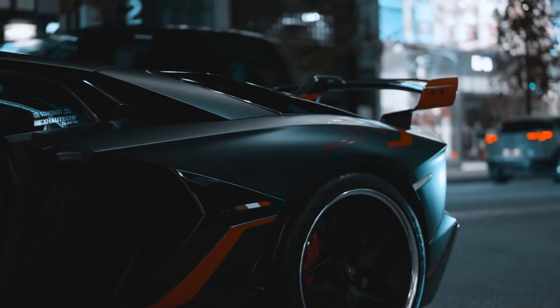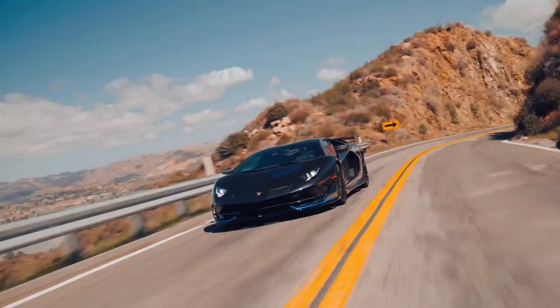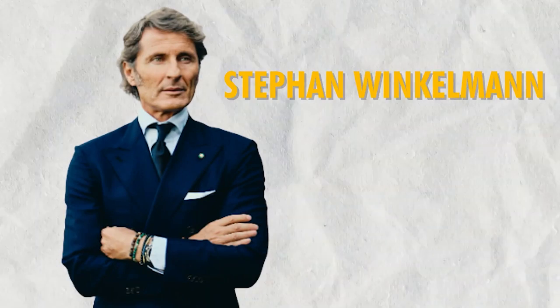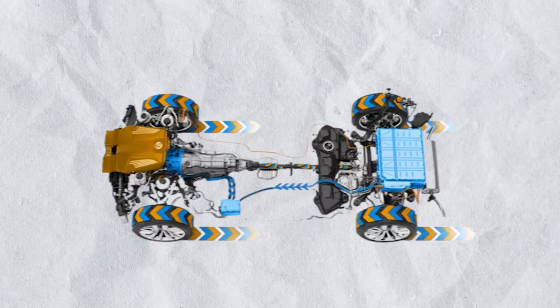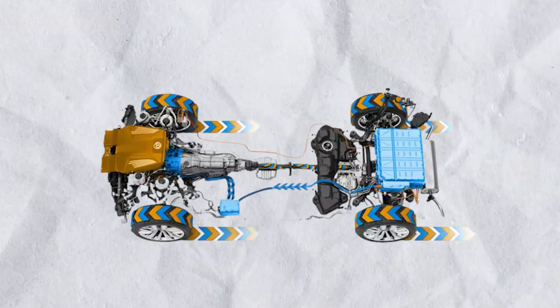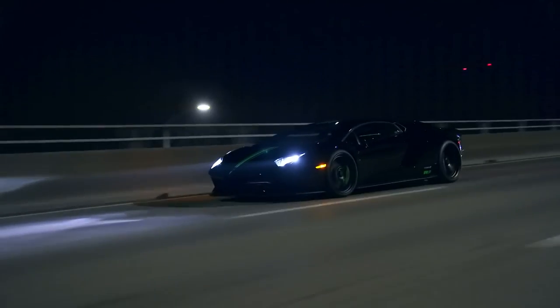Beneath the Luminar's captivating exterior lies a heart that beats with uncompromising power. Winkleman, renowned for his passion for performance, has integrated state-of-the-art technology and engineering to create an unparalleled driving experience. The Luminar is equipped with an exceptionally powerful hybrid powertrain, combining a monstrous V12 engine with an electric motor, delivering mind-boggling acceleration and breathtaking top speeds.